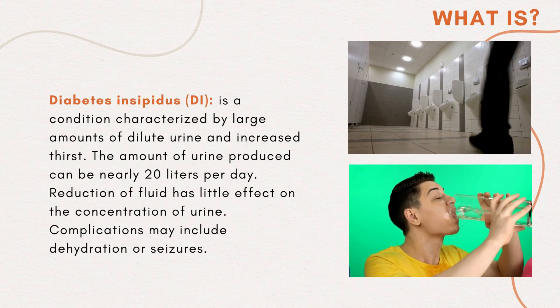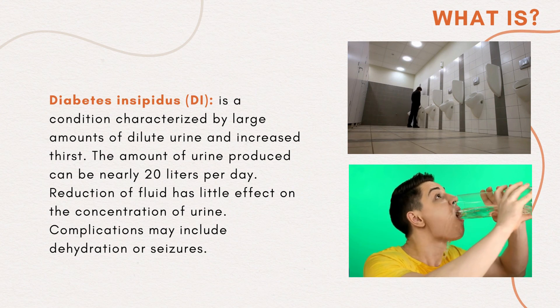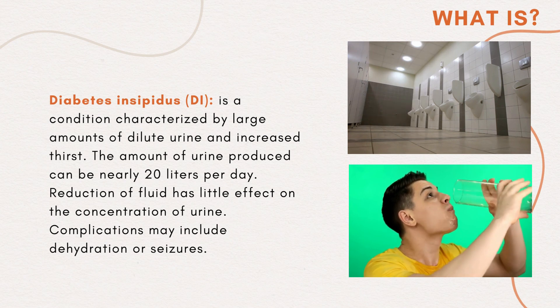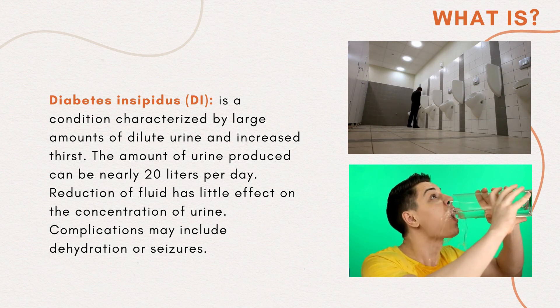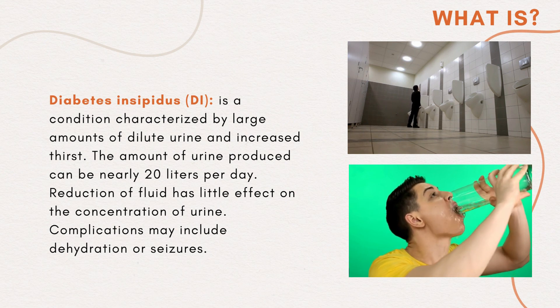Diabetes insipidus is a condition characterized by large amounts of dilute urine and increased thirst. The amount of urine produced can be nearly 20 litres per day. Reduction of fluid intake has little effect on the concentration of urine. Complications may include dehydration or seizures.